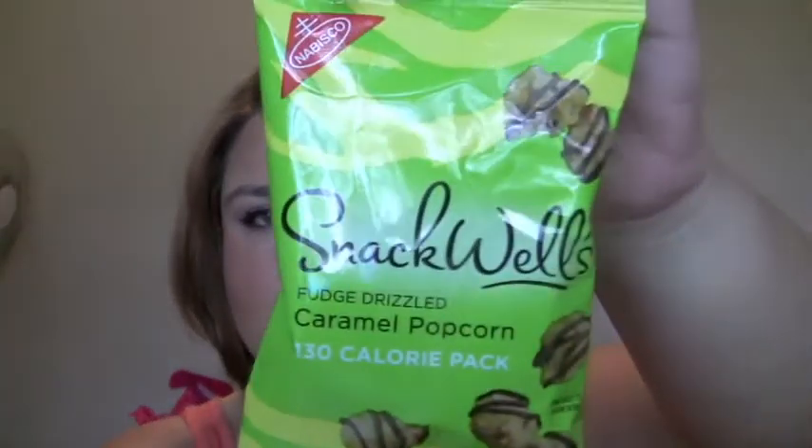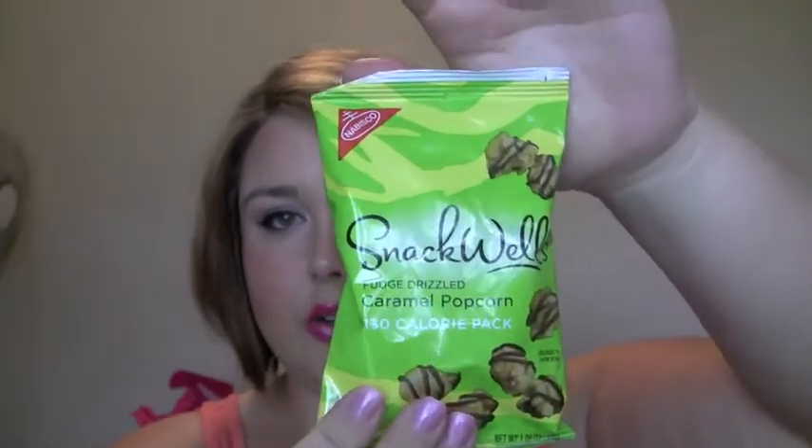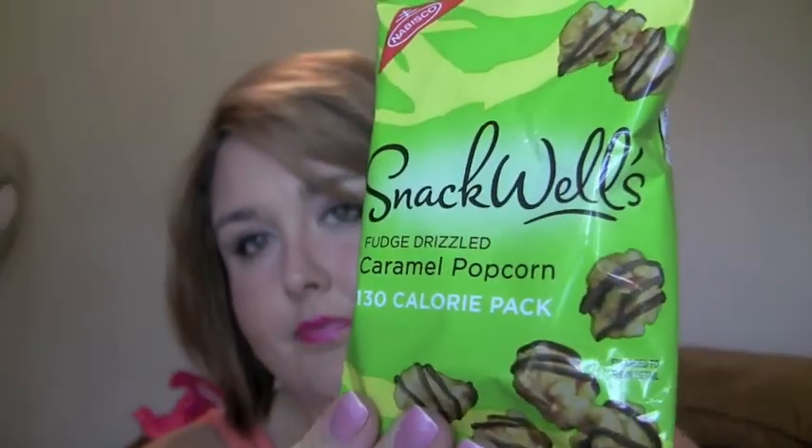My kind of non-beauty favorite this month are the SnackWell's fudge-drizzled caramel popcorn. These are 130 calories per package and they're so good. I've been loving them for a while, and my husband was hungry the other day, ate one, and now he's obsessed with them — so I can't keep them in my house. I get mine at Target or Sam's Club. They also have one with white chocolate drizzling which is really good as well.